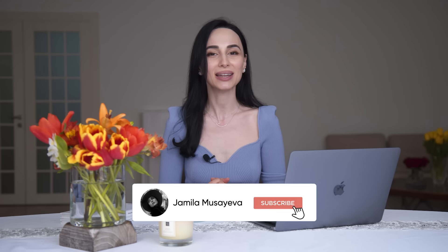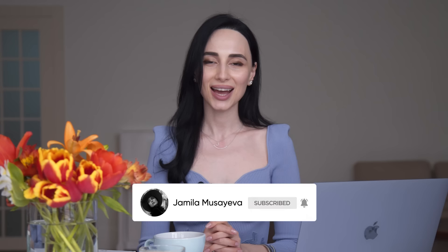If you are a new viewer on my channel, here I talk about etiquette, soft skills, and self-development. I produce all kinds of educational videos. If you're interested, please make sure to subscribe and hit the bell button so you get notified every time I upload a new video. And if you're a returning viewer, welcome back to my channel. I'm delighted to see you here.